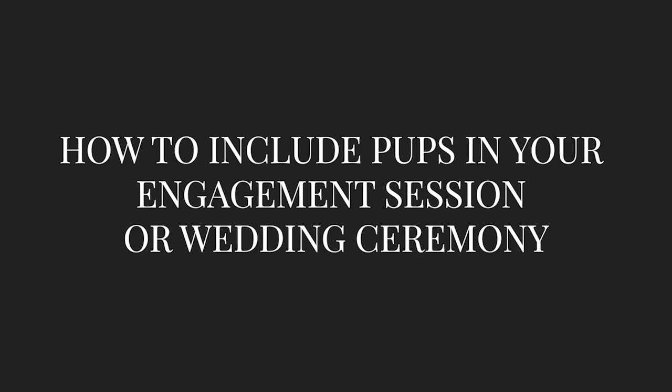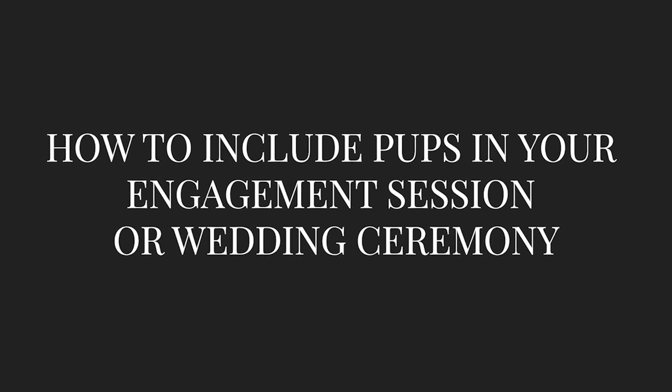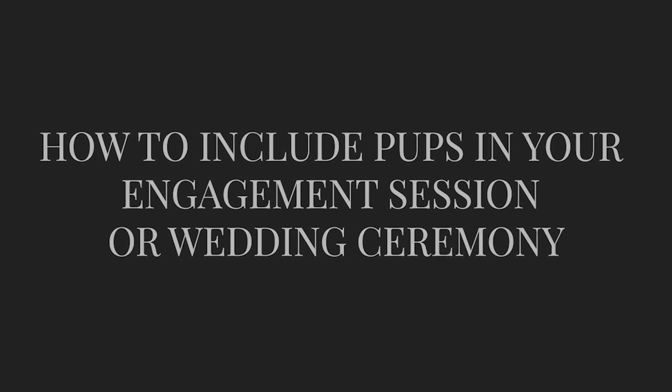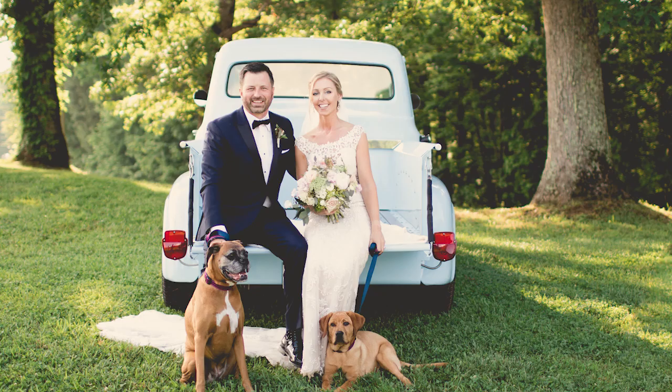Today we wanted to share a few tips about how to bring along your pups on an engagement session or during your wedding, the actual wedding ceremony. We are both huge animal lovers and every year we have the opportunity to document a ton of engagement sessions and wedding ceremonies that include our couples' pups. Over the last 12 years we have learned several important tips that will help you have a successful session or wedding day with your fur babies.